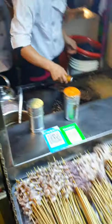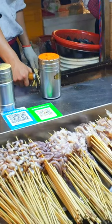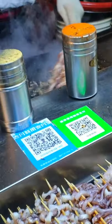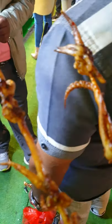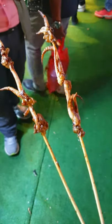We have to go to the street. We're going to go to the street — that is the food, and there is squid.